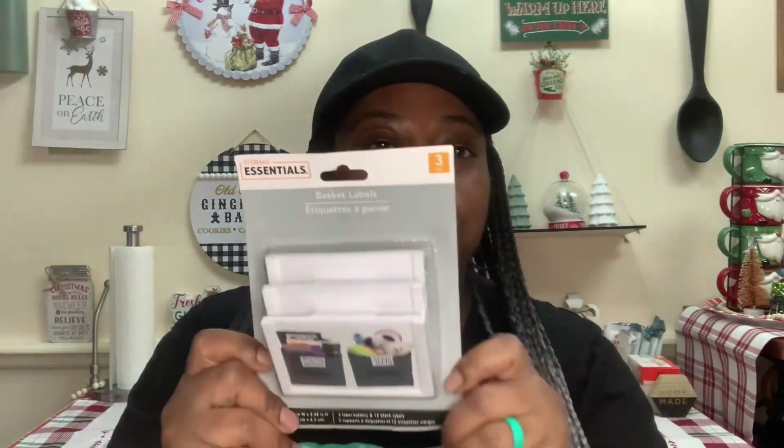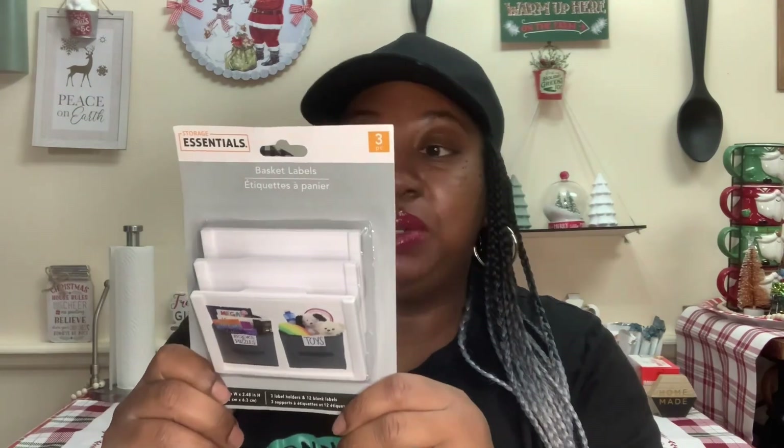I also picked up the Storage Essentials Three-Piece Basket Labels. It comes with three label holders and 12 blank labels. I'm not sure if I'm going to use these as the intended purpose — I got them because if I choose to do some type of crafting project where I may need something like this, that's the reason. I'm probably not going to use them as labels. And then I got the dry eight-piece book rings. I think this was my first time seeing these in my local Dollar Tree. I know you can craft with these, so I picked them up just in case I have a crafting idea.